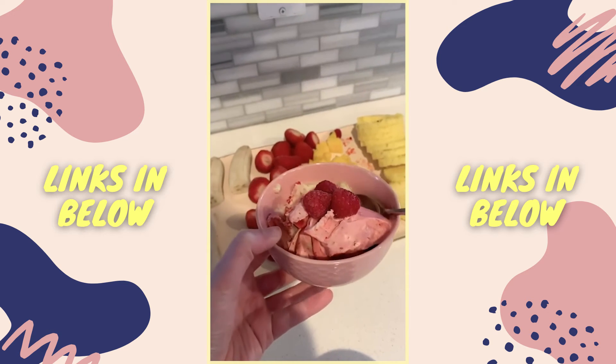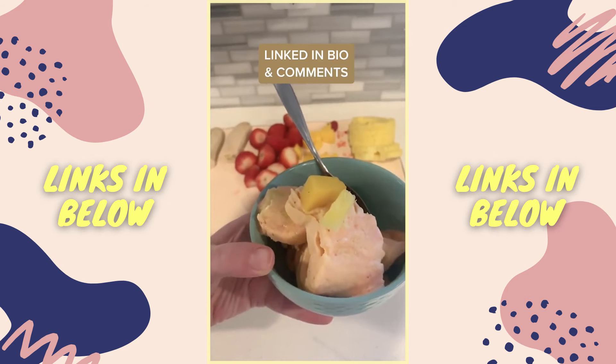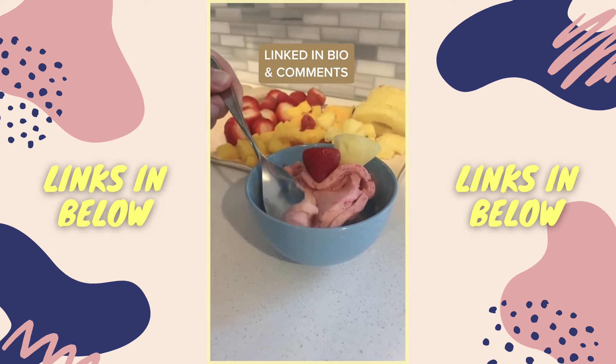I tried a ton of different flavors. Seriously, if you're an ice cream lover you need this — or it's just perfect for a healthy treat or if you have kids.